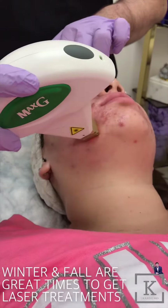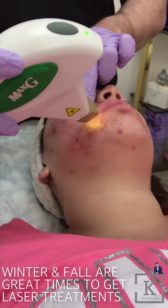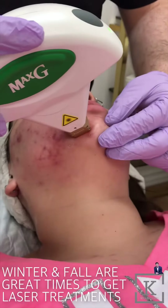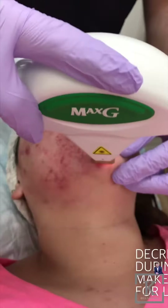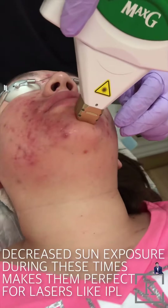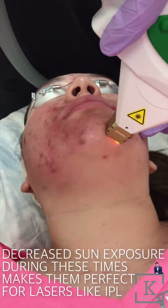Later we're going to do some fractura to help get rid of the scarring and get rid of the acne. It gets a little bit red and it feels like a rubber band. Afterwards, it would be a little bit red for like half an hour or so.